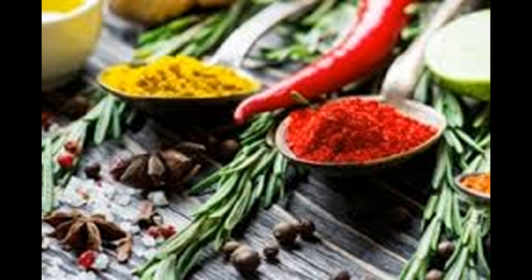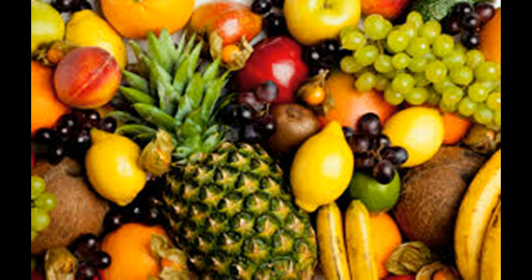Drink baking soda dissolved in water. Baking soda is an alkaline substance, so when taken internally it can help to neutralize the lactic acid that builds up in the muscles. This can help you to work out harder for longer, as your muscles will not start to burn as quickly. For the correct quantity, mix 0.3 grams of baking soda for every kilogram of body weight into 12 ounces of cold water. Add a little lemon juice to improve the flavor, if you like.